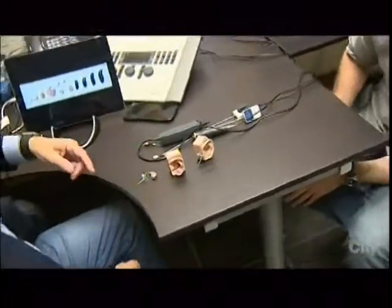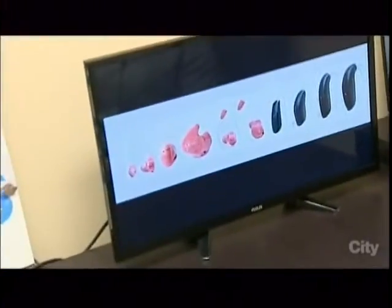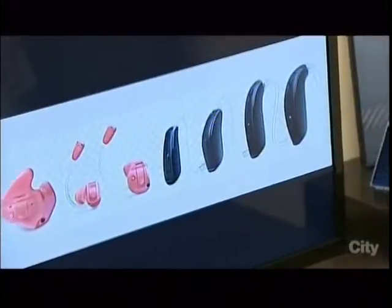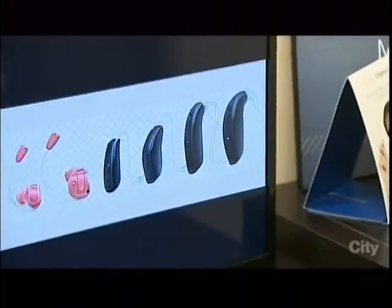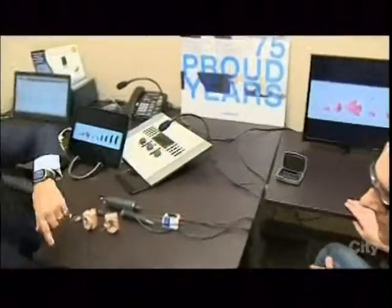This one is even smaller than what you wear behind your ear — you'd never notice it. Looking at the monitor, you can see the different styles: the micro CIC, completely in the canal, is the smallest, going all the way deep into the canal and pretty much invisible. They get larger from there, and the choice depends a lot on dexterity and type of hearing loss. A pretty severe hearing loss would call for the larger over-the-ear hearing aid.